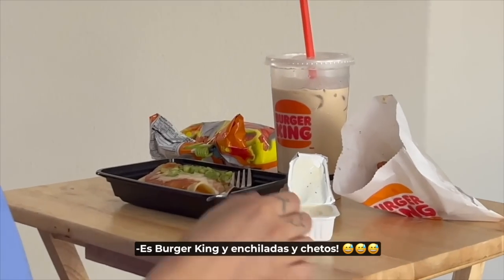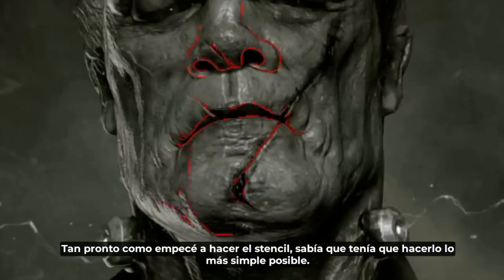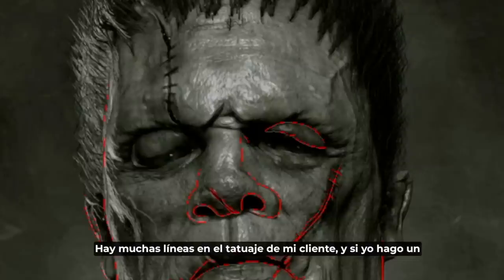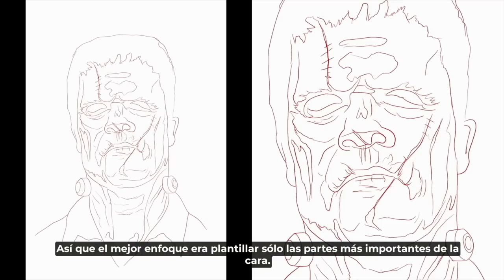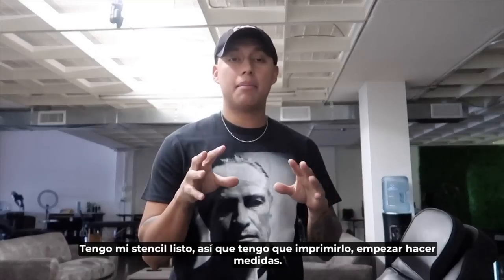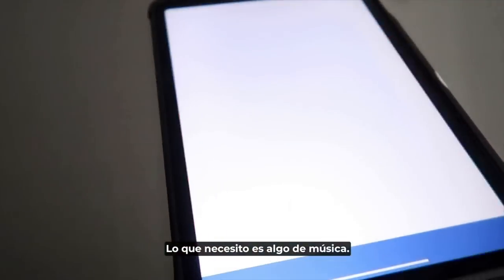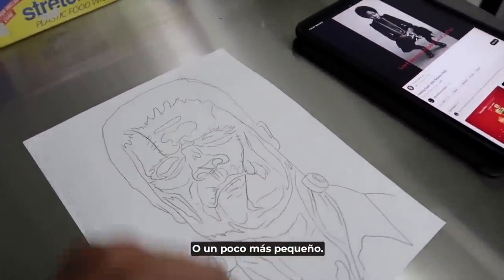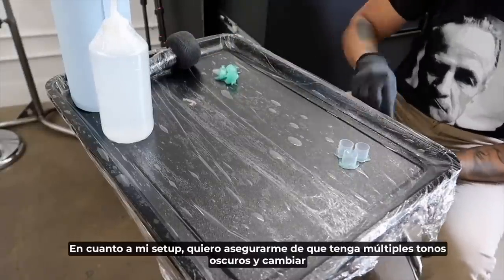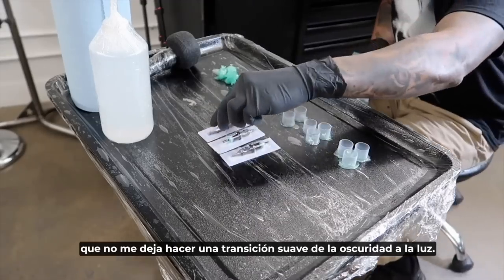As soon as I started doing the stencil I knew that I had to make it as simple as possible. There are many lines on my client's tattoo, and doing a detailed stencil was going to end up making me feel stressed and confused. So the best approach was to stencil only the most important parts of the face. I got my stencil ready — I like this size but I might need to go a little bigger or smaller when my client gets here. As far as my setup goes, I want to make sure I have a lot of dark tones and dramatically switch to my bright gray tones, because the tattoo is so dark it won't let me do a smooth transition from dark to light.